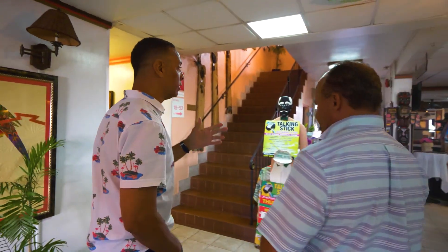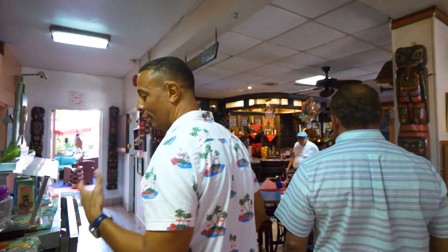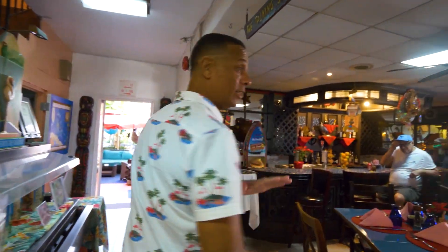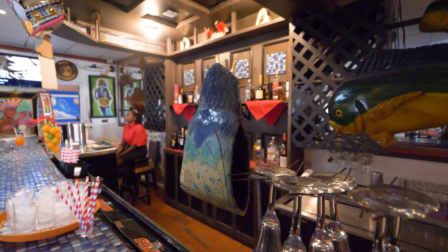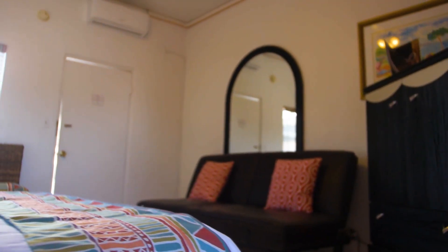We're here in the lobby, and here's the dining room. Don't look at the cakes — they're really good. So we have a dining room bar area over here. The hotel consists of 47 rooms, 49 bathrooms. I want to take you outside so you can see the pool area.